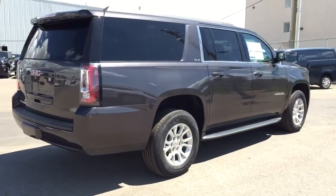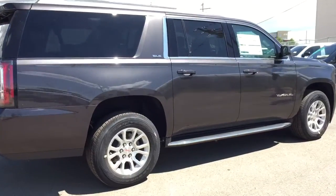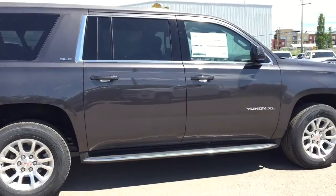This gorgeous Yukon won't last long, so don't miss out. Hurry in or give us a call at Davis Chevrolet to book your test drive today.